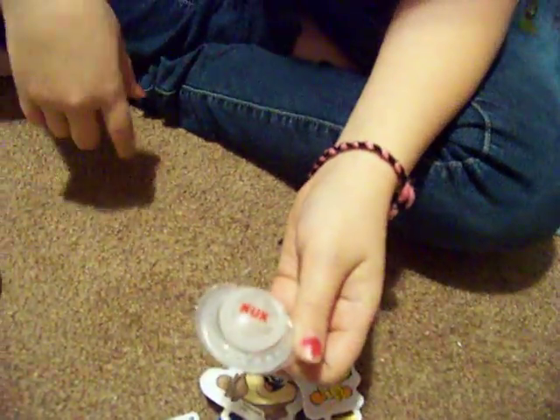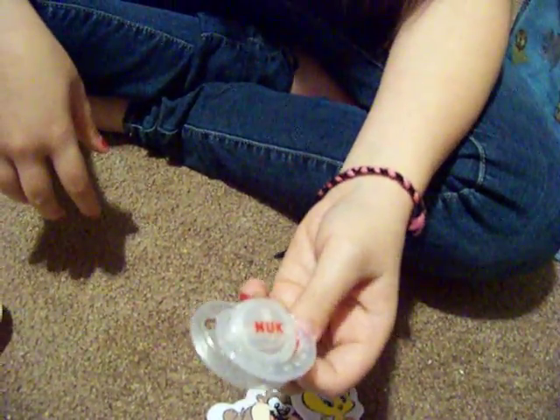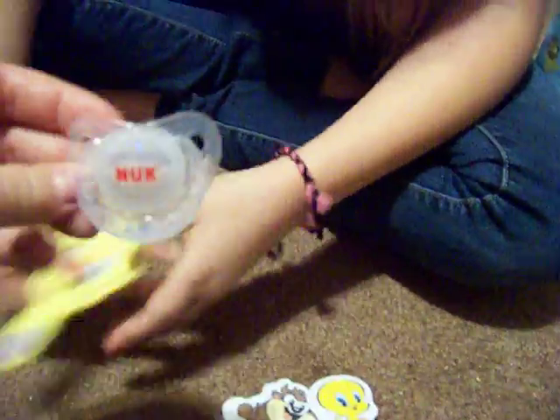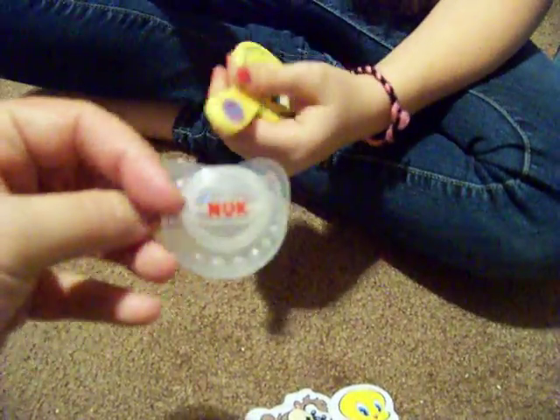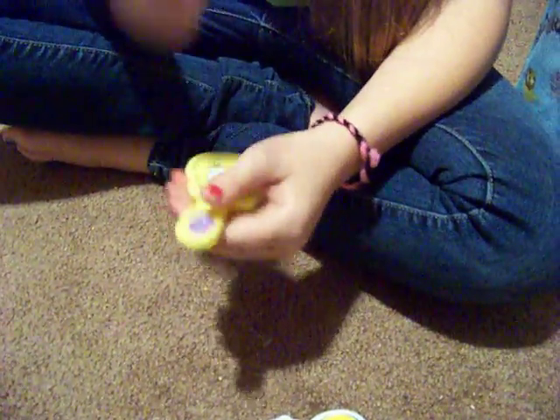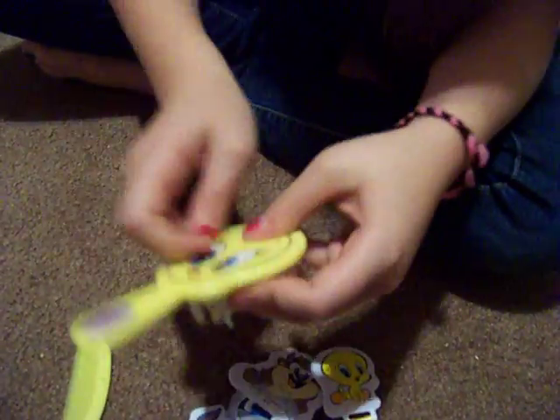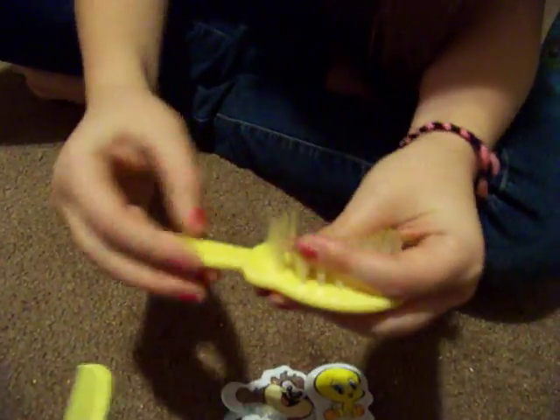We got this colonel pacifier — I just picked it up, and I already cut the nipple off too. Oh, and I also found the pink brush, so yeah! And we got a Tweety comb — it's really cool and cute, and there was a matching comb too.